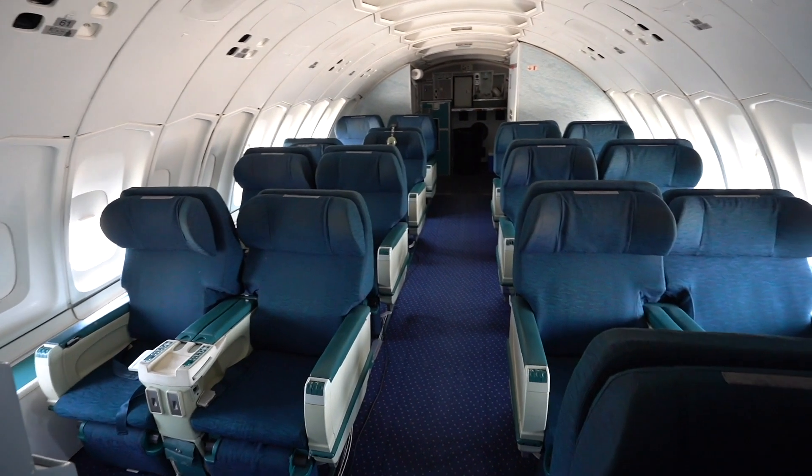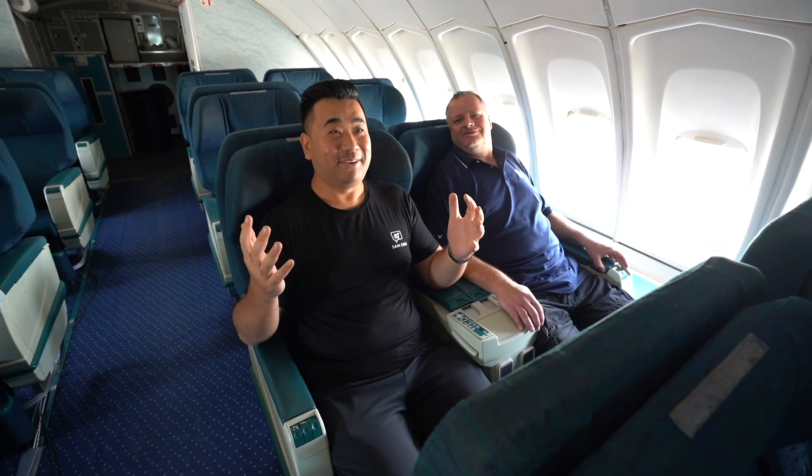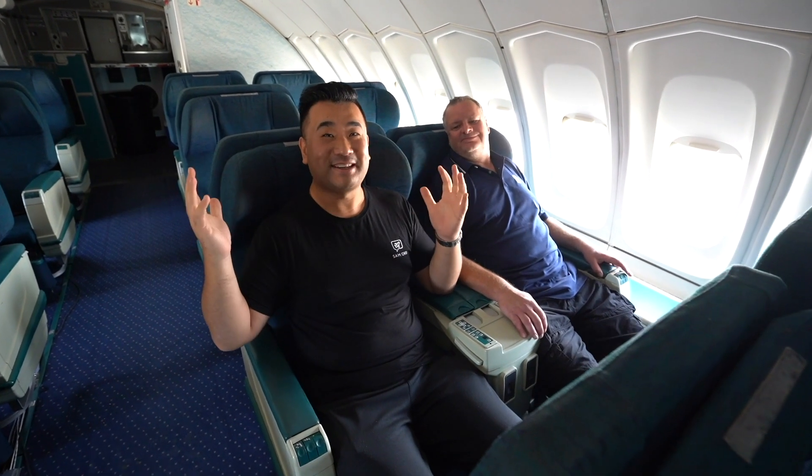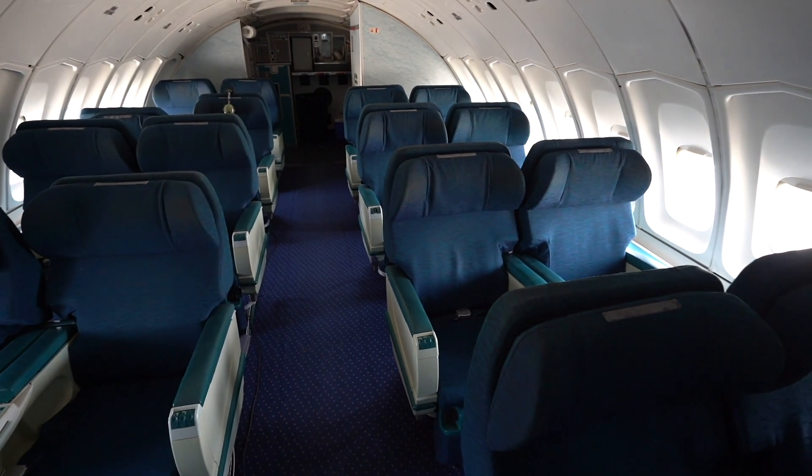There are actually business class seats up here. My one doesn't quite recline, but I'm really happy here because the green-colored business class seats kind of give away the origin of this airplane. I think it came from a very prominent Asia-Pacific airline — you guys can guess and look up the history of this airplane.